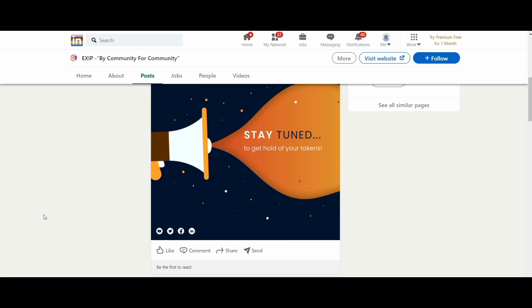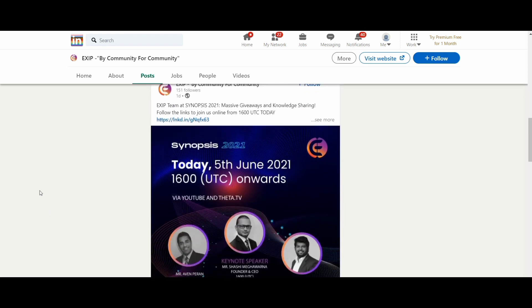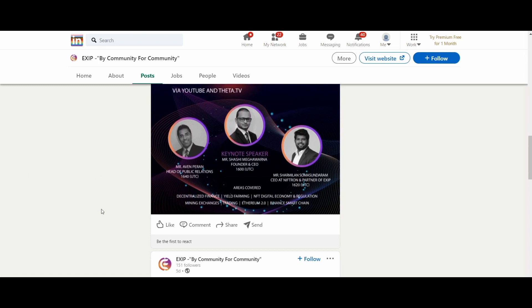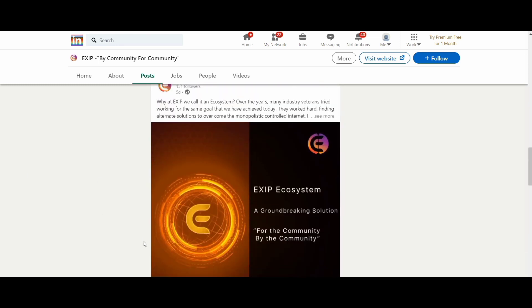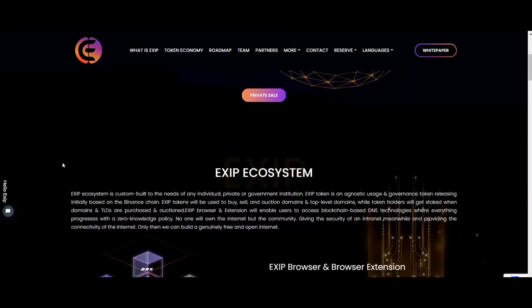With the help of tokenization and the EXIT token, all functions will be available in the near future and belong only to you. The concept of a blockchain-based decentralized internet is gaining popularity among users due to its promising features, and realistic implementation will require a pragmatic and balanced approach across the entire ecosystem.